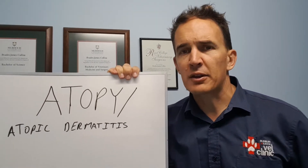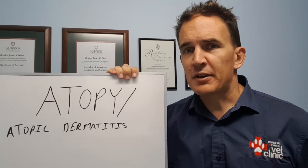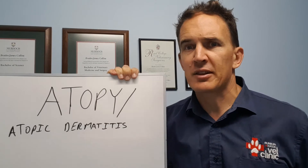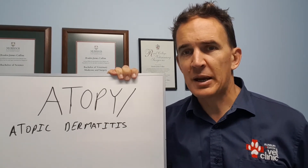When I talk about contact allergen, I'm not talking about the dog lying directly on the grass causing a problem. What we basically believe it is, is pollens, dust mites, those sort of things. Pretty much anything that causes hay fever or asthma in people can cause atopic dermatitis in our pets.